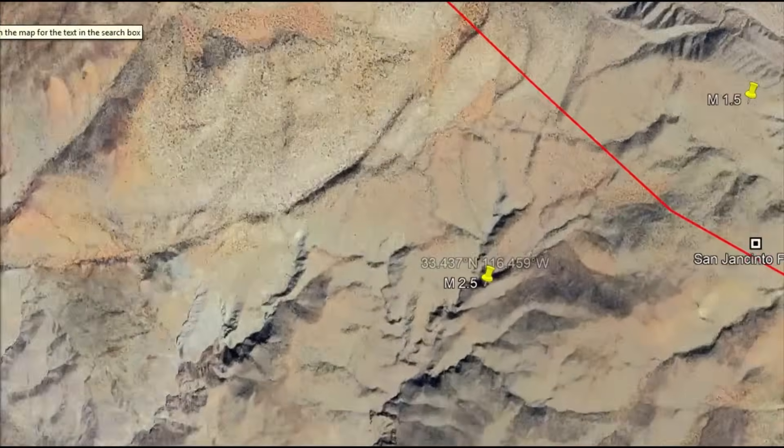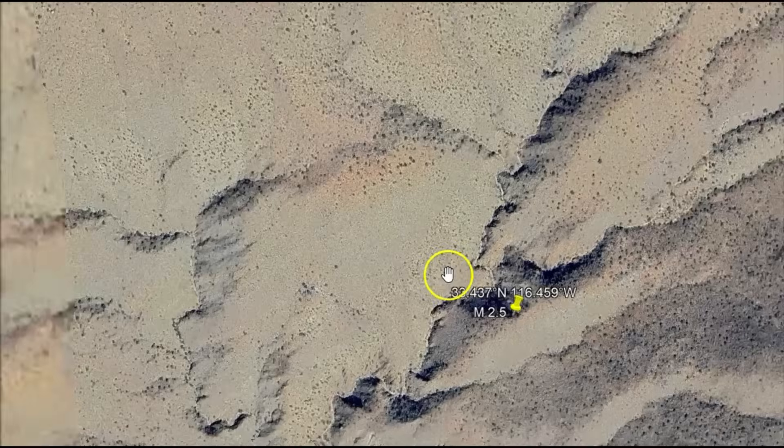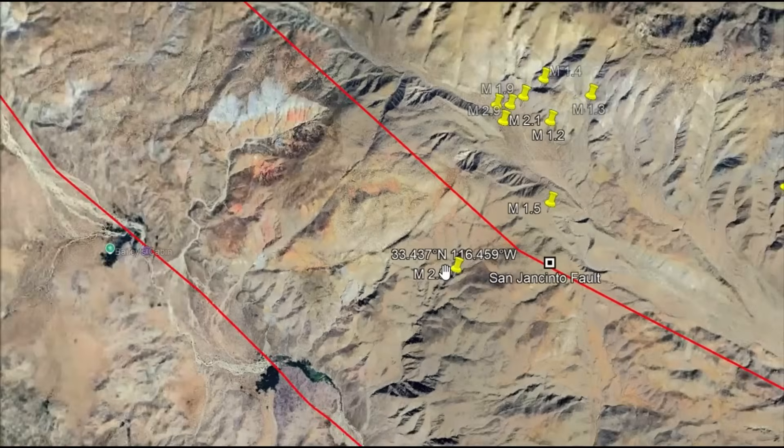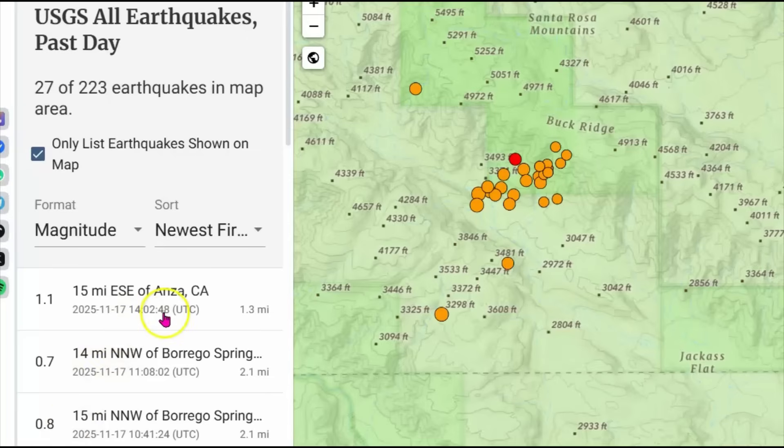Today's events range from about magnitude 1.5 to 2.5. Here's the location of that 2.5 — I only have the larger ones marked. This aligns with typical swarm behavior in the region, where unreleased stress has built along these faults leading to bursts of low-magnitude events without any clear mainshock. That's concerning — when you don't have a mainshock, you don't have an aftershock sequence, which means a large earthquake could come sometime in the near future.